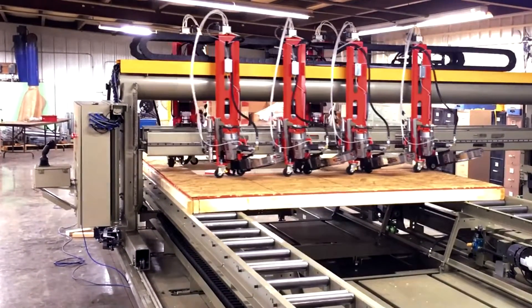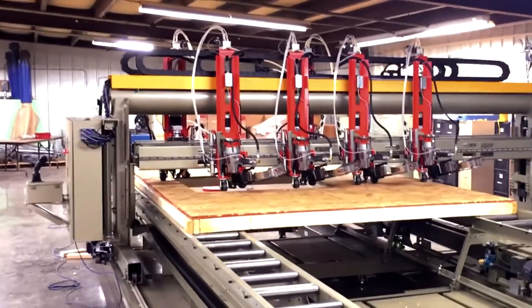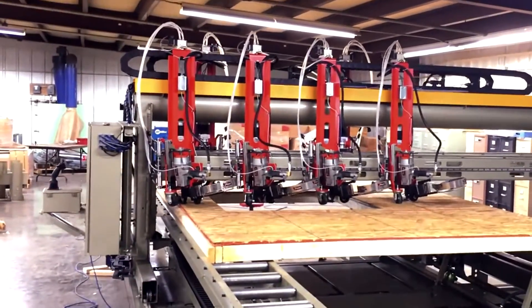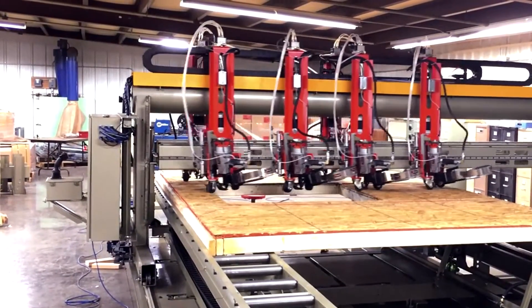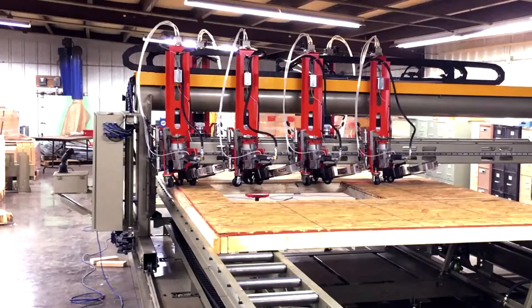However, this video will show what the ProFusion can do in autonomous mode when wall panel files are sent to it over a network. Shown is an 8 by 13 foot wall with one window opening.